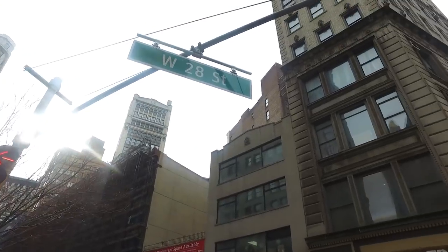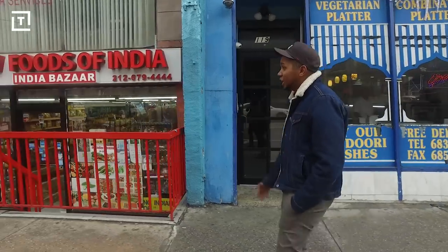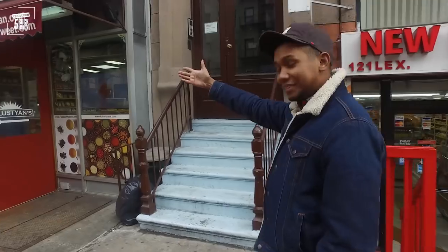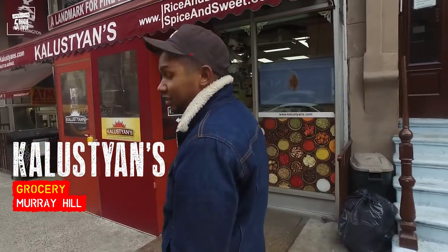Here we are — 28th and Lexington. And right there, in all of its glory, is Kalustians. Let's go inside.